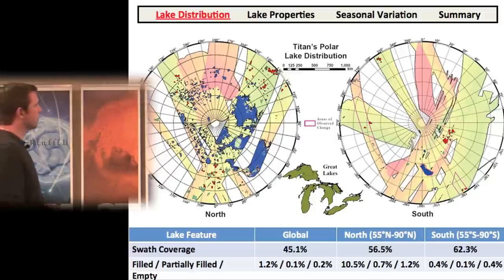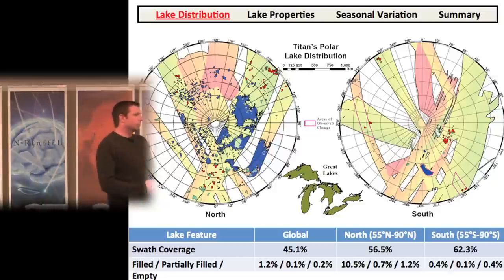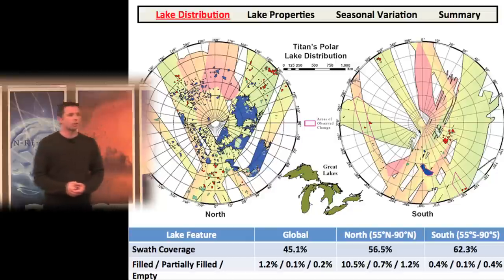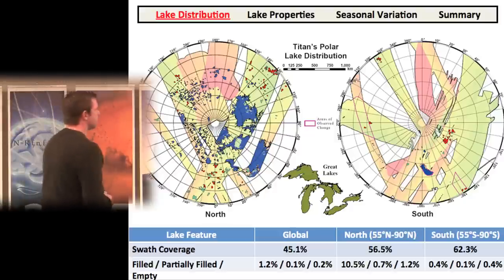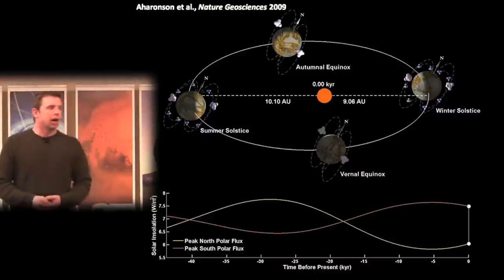Here's an image of the north and south polar regions of Titan. The blue polygons are about 700 mapped lakes found so far. The first thing you'll notice is that the largest lakes are the size of Earth's Great Lakes, but there's significantly more surface area covered by liquid in the north — about 25 to 26 times more than the south. Globally about 1% of the surface is filled with lakes, but in the north it's 10% and in the south just 0.4%.